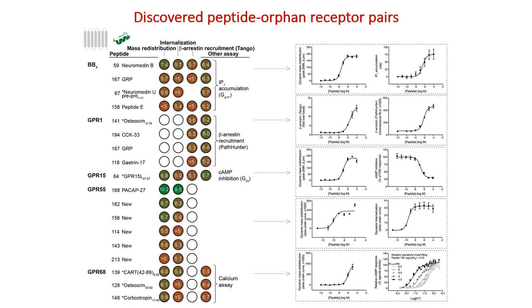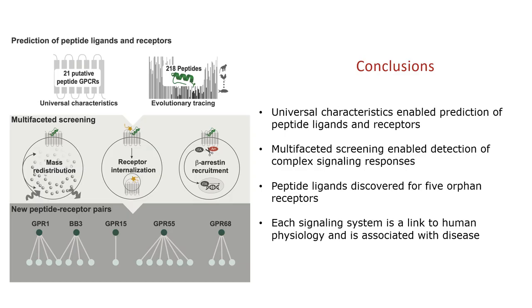To cut a long story short, we tested over 21,000 different peptide-receptor combinations and, using multiple different assays, confirmed ligand-receptor pairings for five orphan receptors. We now have ongoing collaborations with several labs to continue characterizing these exciting new endogenous pairings.